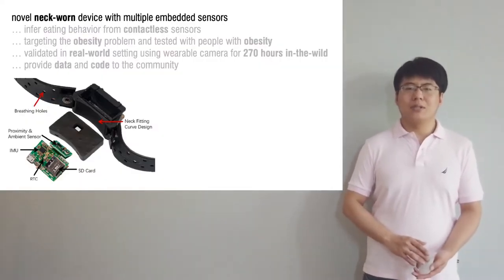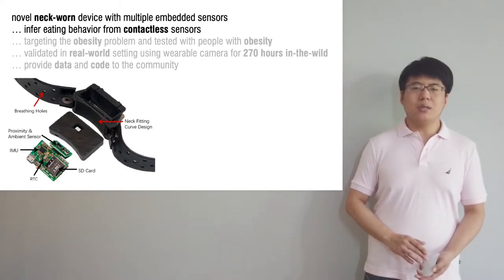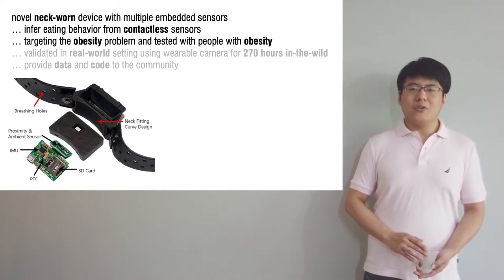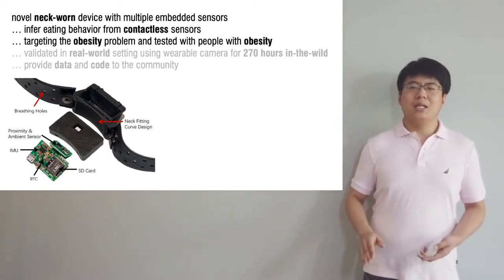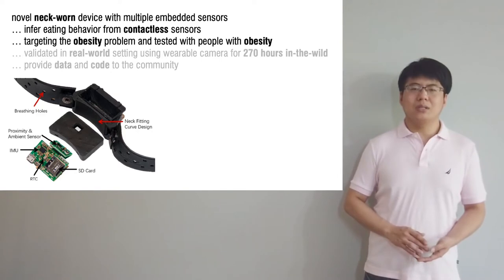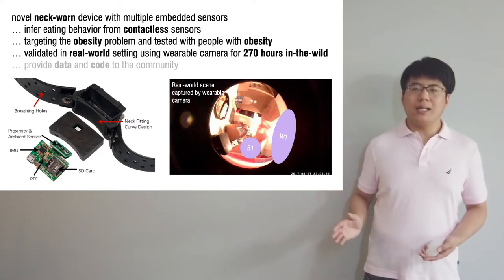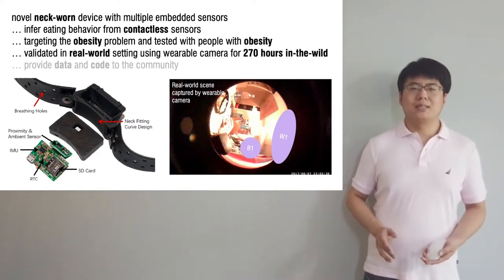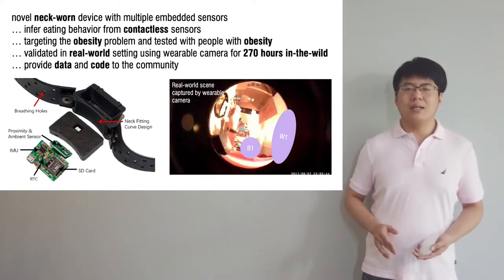NexSense is a novel neck-worn device with multiple embedded sensors that has been under development and testing for the past four years. We used it to infer eating behavior using sensors that do not require contact with the skin. One important aspect of this paper is we use only in-wild data. We provide 270 hours of data and our code to the community to continue to advance this line of research.